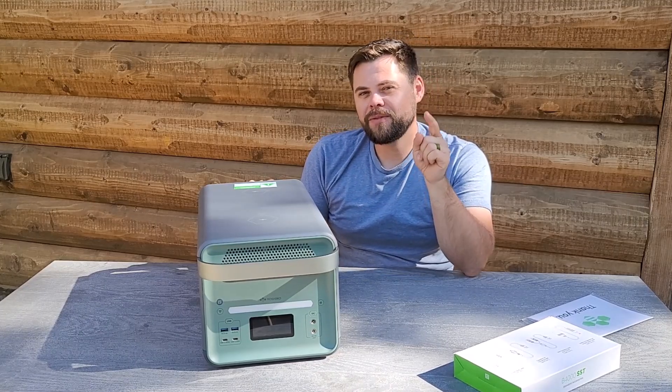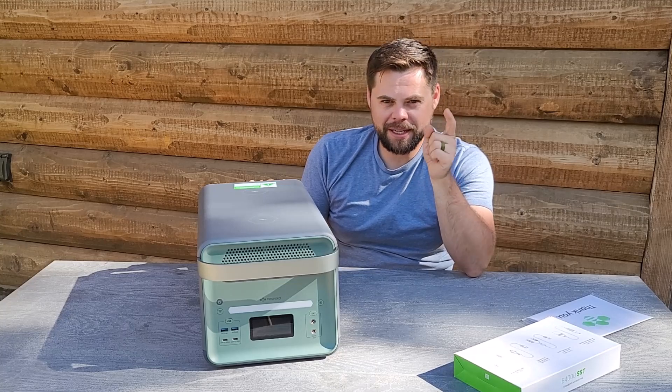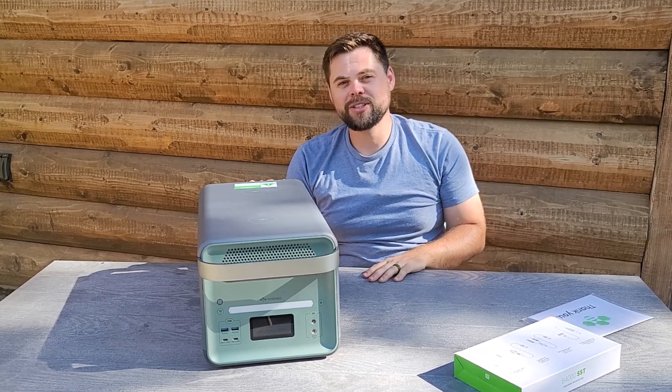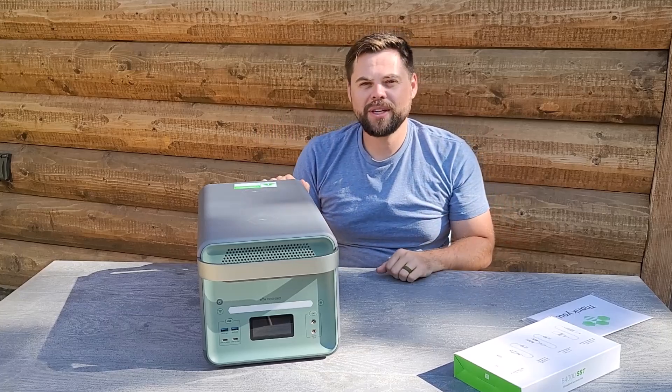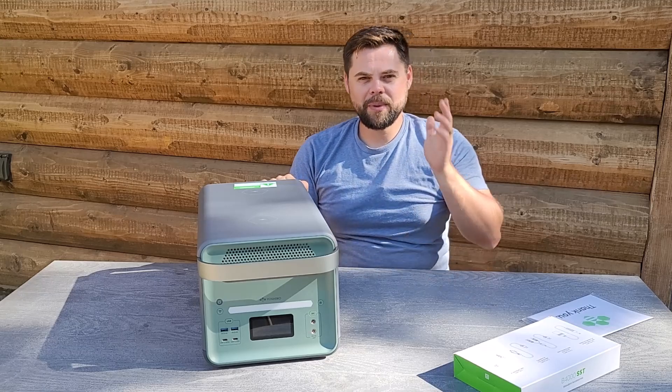If you found this helpful, make sure to smash the like button. If you want to see more content like this about emergency preparedness, please subscribe. I appreciate you guys watching so much. For any questions, just email me at info@poweredportablesolar.com and I'd be happy to help. Thanks, be prepared — I'll see you all in the next video.